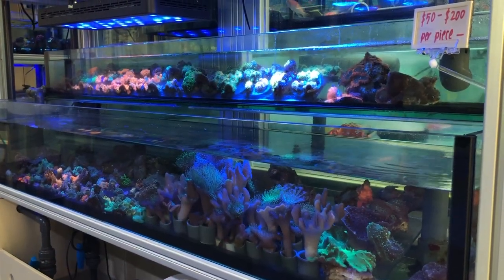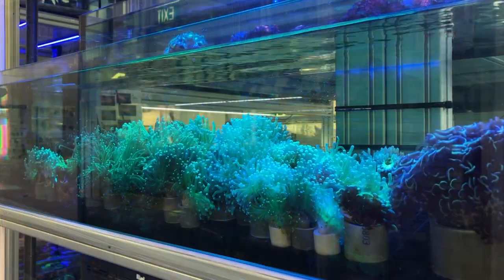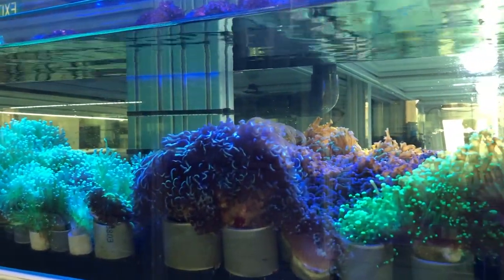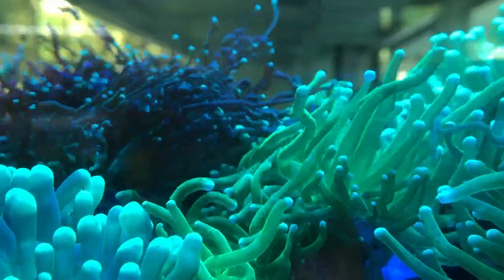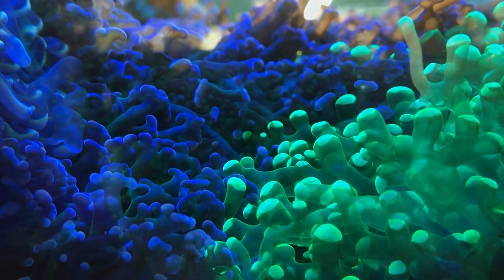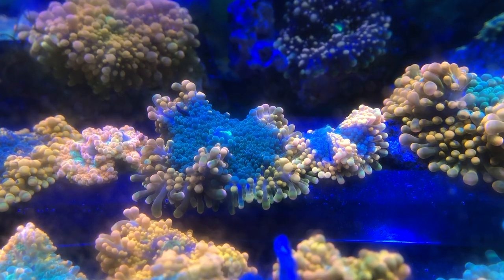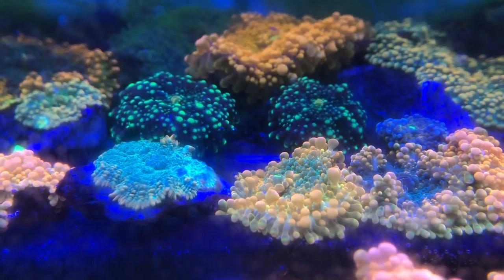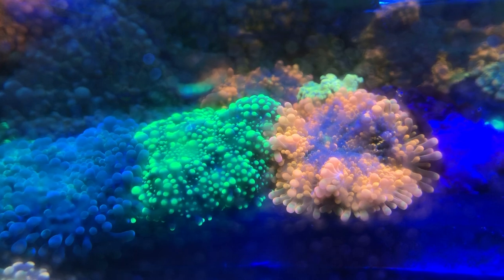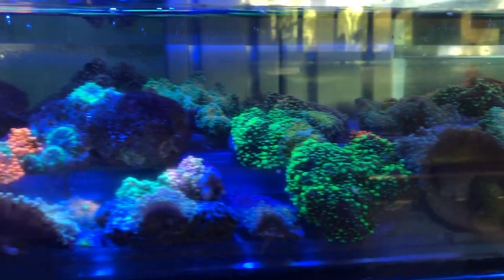Next up we move to my favourite part of this whole coral showcase — these two small frag tanks over here. They are housing torches, a lot of different types of torches, and frog spawns. They advertise them from $50 to $200, so there's a lot of things to pick from here. And yes, they are your mushroom corals — they have a lot of different types: your yumas, all the way to your ricordias, to your discosomas, and just so many different types of mushrooms that it's really very hard to pick the right one.